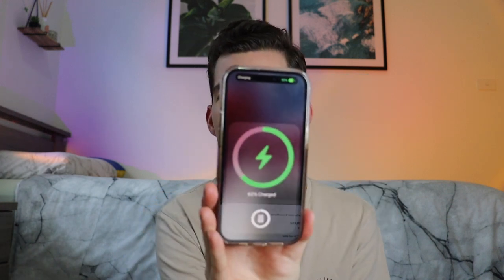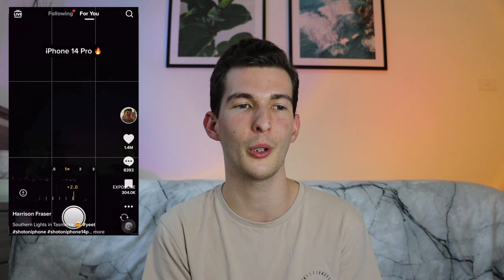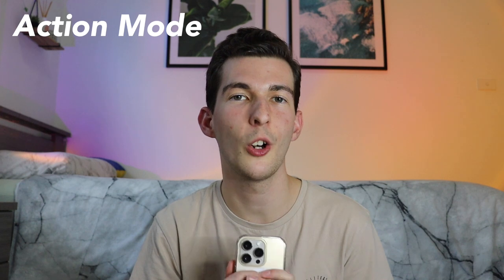It starts charging wirelessly — how cool is that! I actually made a TikTok about it and it went viral, currently at 8.2 million views and 1.4 million likes. Another cool feature is the night mode on the iPhone 14 Pro. Night mode has been around since the iPhone 11 but it's only gotten better. I took a 30-second exposure using night mode on a tripod while I was in Tasmania on holiday, and captured the Southern Lights — I never thought I'd ever see them!